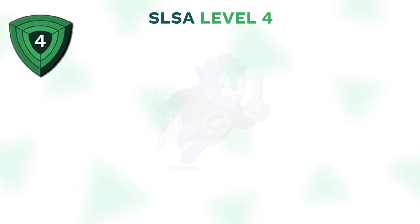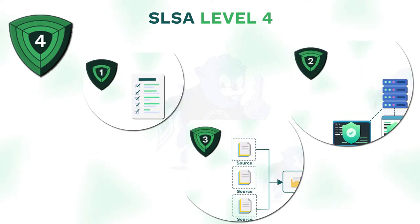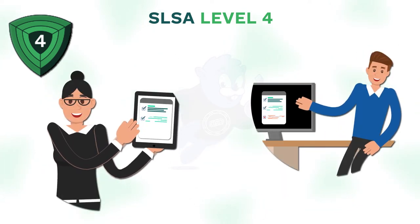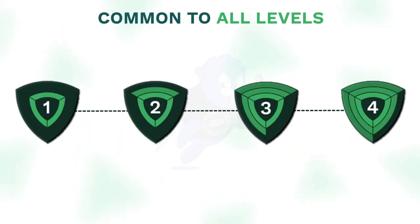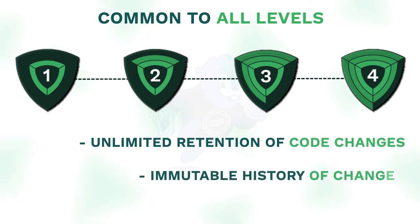SLSA 4 is the maximum level of protection. In addition to meeting all the requirements of the previous levels, SLSA 4 consists of a two-person review of all changes as well as reproducibility of the build process. Common to all levels is an unlimited retention of code changes and an immutable history of changes.